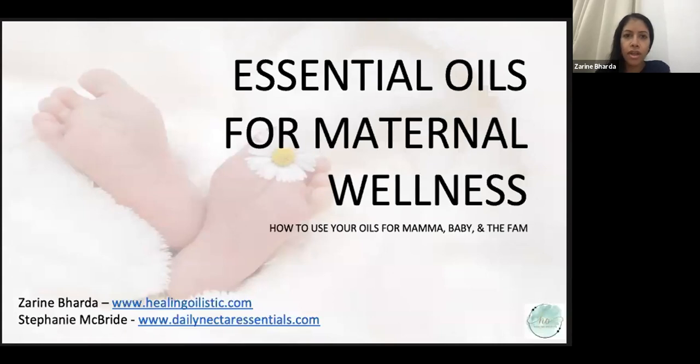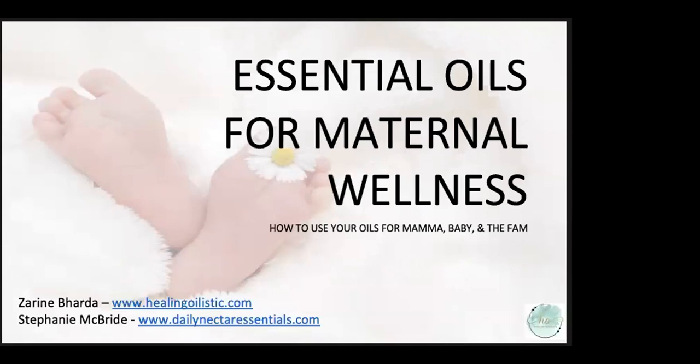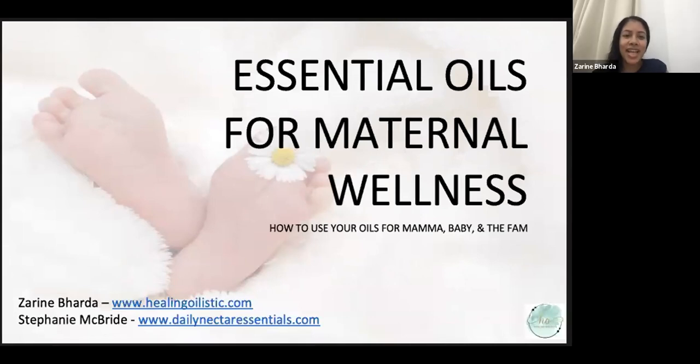Hello, everyone. For today's class, it is going to be on essential oils for maternal wellness — how to use essential oils as a mama for your little one during pregnancy, birth, postpartum, as well as for the whole family. I'm going to give you a quick overview of what essential oils are and how you can use them, and then Stephanie is going to go further into detail on specifics for maternal wellness.